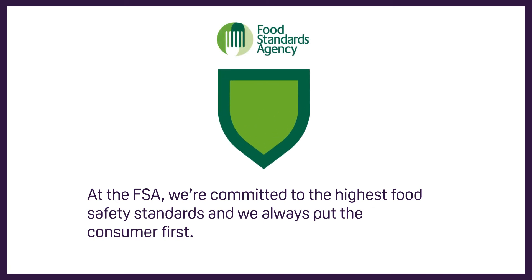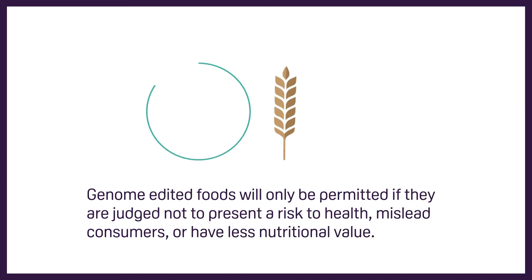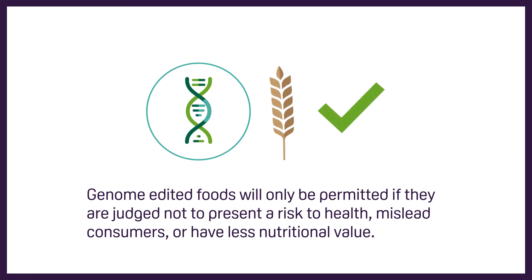At the FSA we're committed to the highest food safety standards and we always put the consumer first. Genome edited foods will only be permitted if they are judged not to present a risk to health, mislead consumers or have less nutritional value.